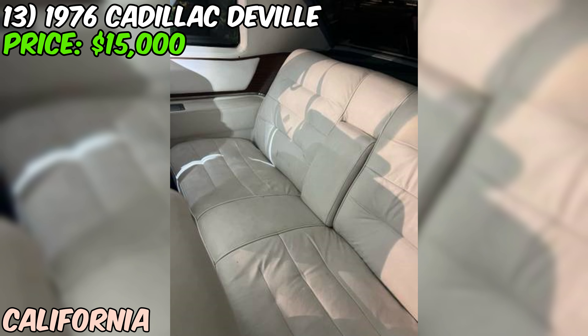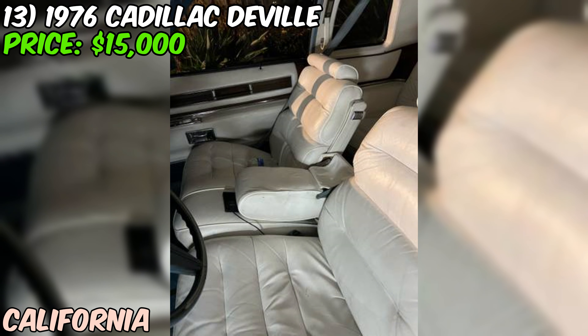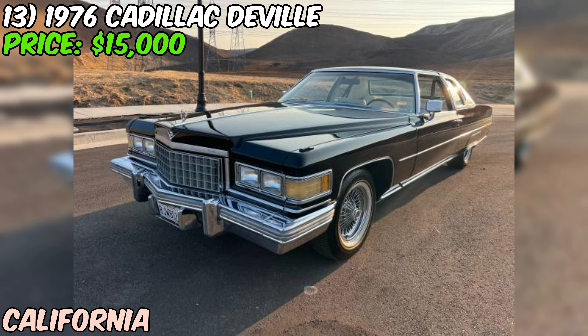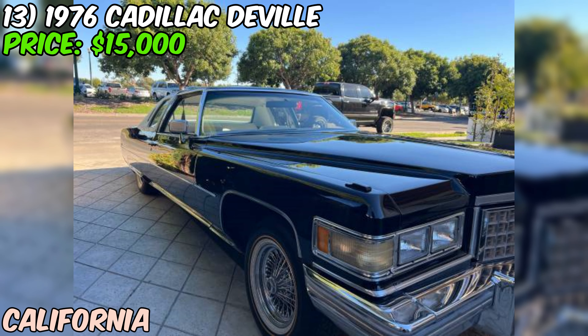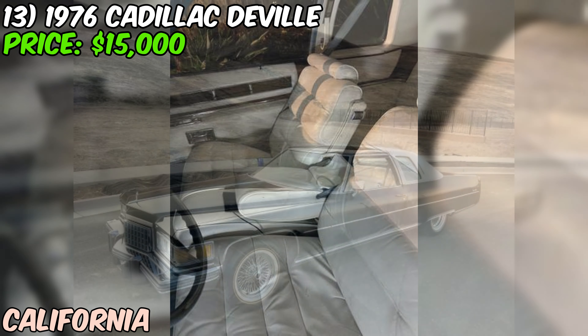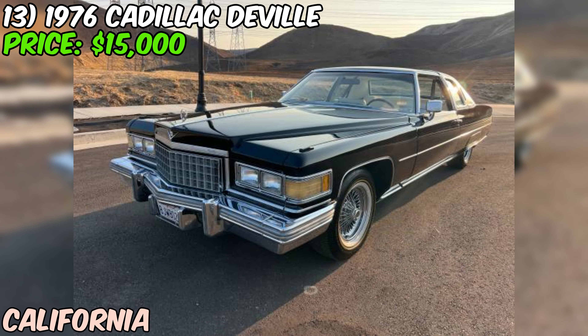The seller describes this Coupe DeVille as being in excellent shape. The exterior has been repainted in a beautiful jet black two-stage PPG paint that looks absolutely stunning. The chrome molding and roof have been replaced, giving it a fresh, clean look. Inside, the interior is 100% top-grain leather that the seller says smells like a new baseball glove — a sign of a well-maintained and cared-for interior.